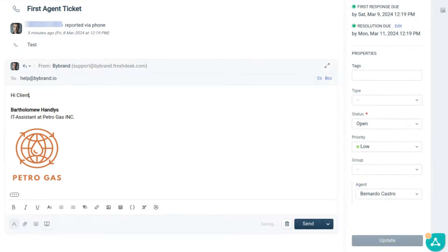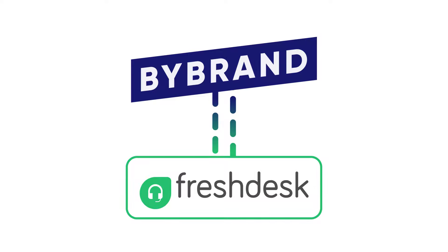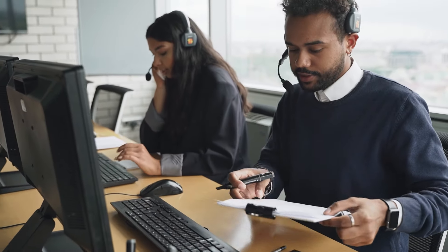Tired of generic email signatures that don't tell your customers anything? Bybrand integrates seamlessly with Freshdesk, letting you create professional, dynamic email signatures for your entire support team.